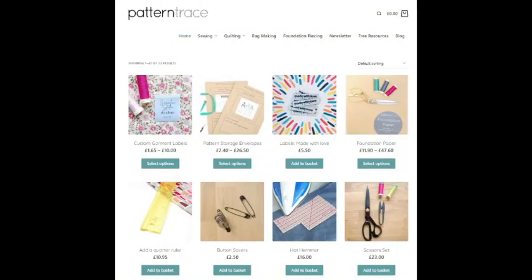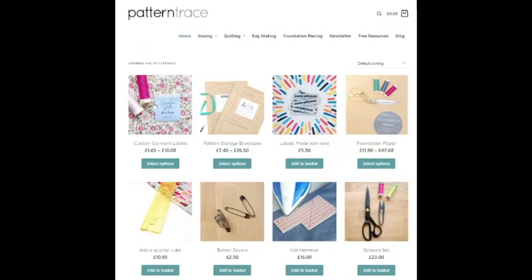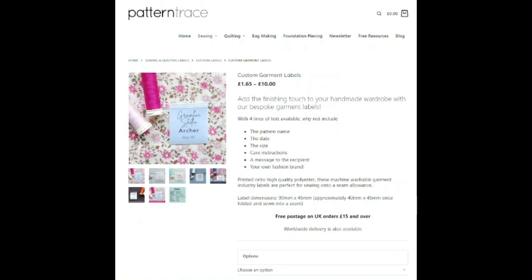Here we are on the Pattern Trace website. This is the homepage and it shows you all the different pictures of all the things that they do. So let me start with the first one — I think this is really good. It's a custom garment label. You can get your own text on there and it's all printed for you. Four lines of text are available and you can choose the style of font.